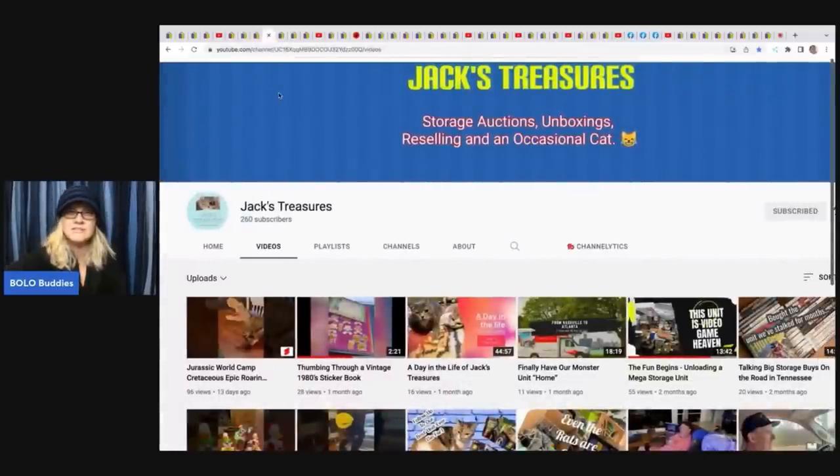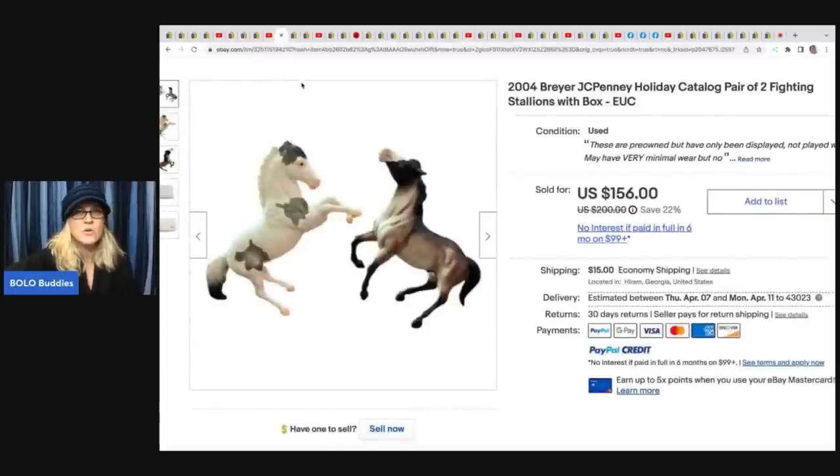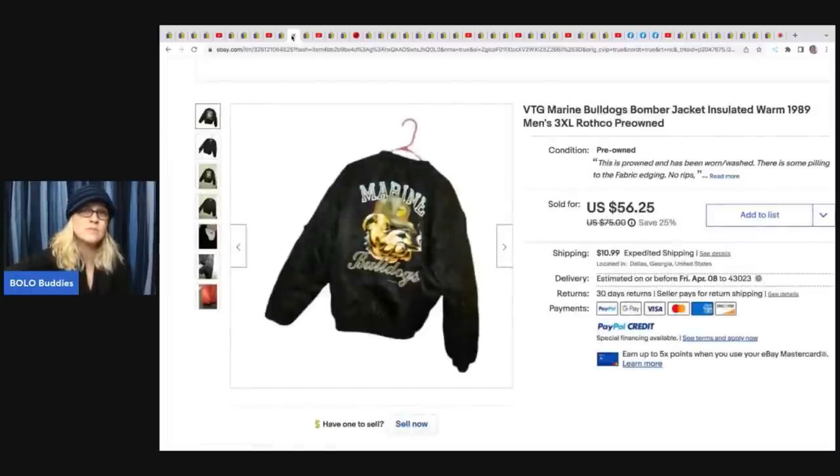Jack's Treasures does storage auction unboxings, reselling, and occasional cat content - go check them out! They sold these Breyer horses from 2004, got them for $5 at a yard sale, and they sold for $156 plus shipping. You should see some of the stuff they pull out of those storage units.